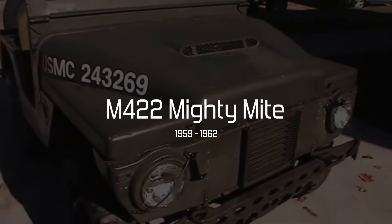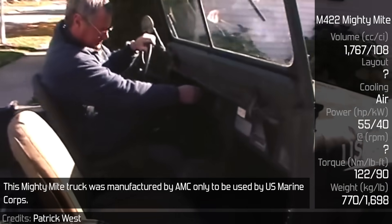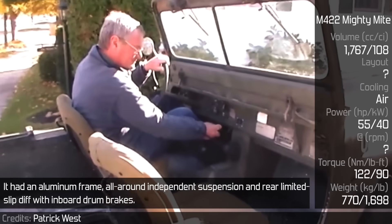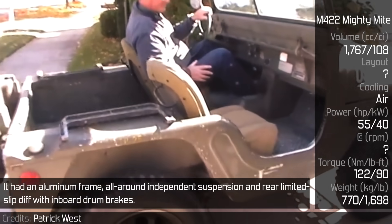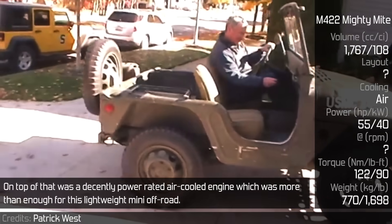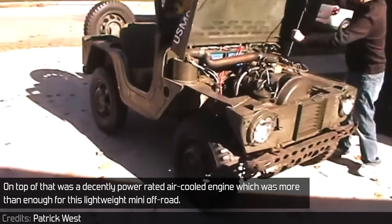M422 Mighty Might. This Mighty Might truck was manufactured by AMC, only to be used by the US Marine Corps. It had an aluminum frame, all-around independent suspension, and a rear limited slip diff with inboard drum brakes. On top of that was a decently power-rated air-cooled engine, which was more than enough for this lightweight mini offroad.